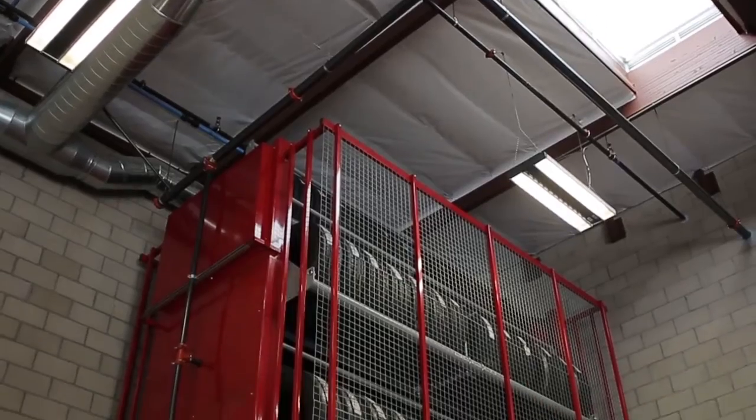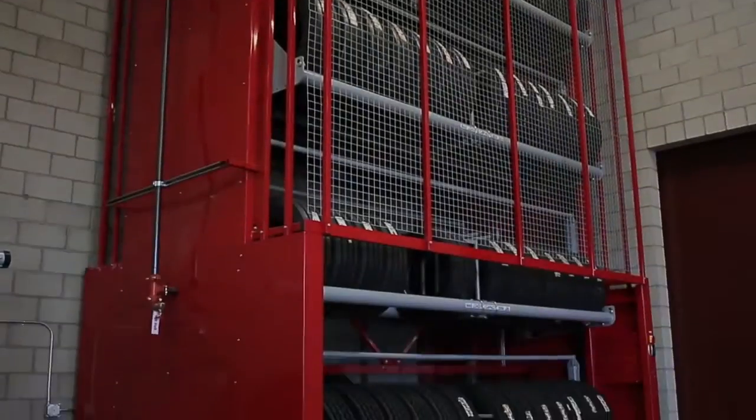I met Beater at a SEMA show about six years ago. They had one of their tire carousels there capable of holding car tires. I asked the representative if they made one for truck tires, and he said they did.